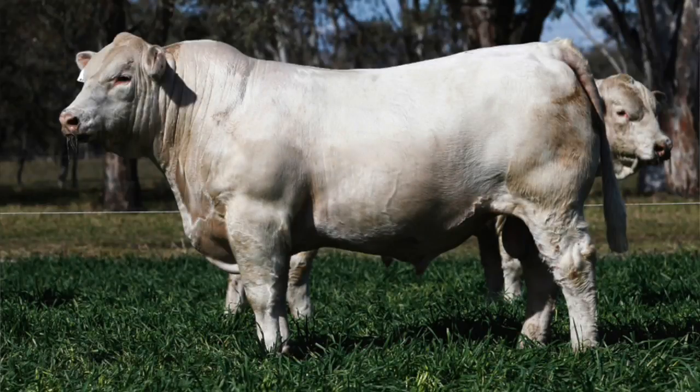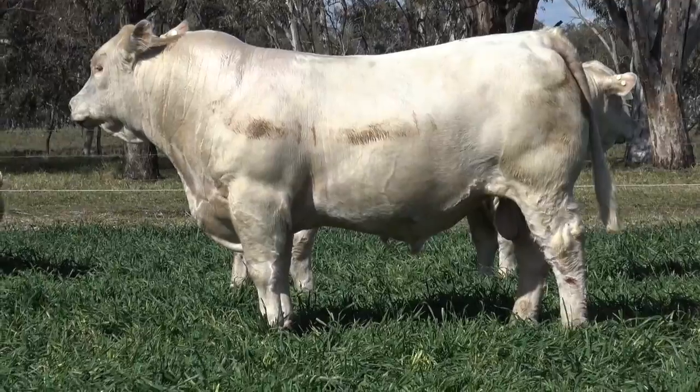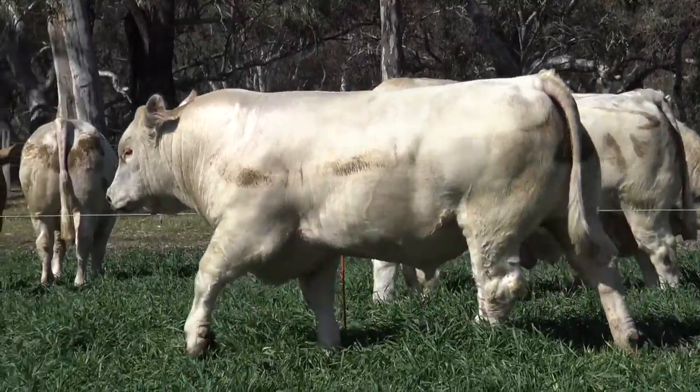Jim, this bull K39 has got a really interesting spread of figures. You know, top 1% of the breed for 200 weight and scrotal, etc. But he's also a low birth weight bull with a really positive IMF and things like that. That's a fantastic spread of figures to get on the bull.